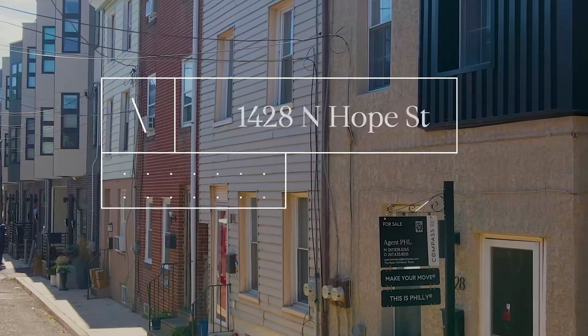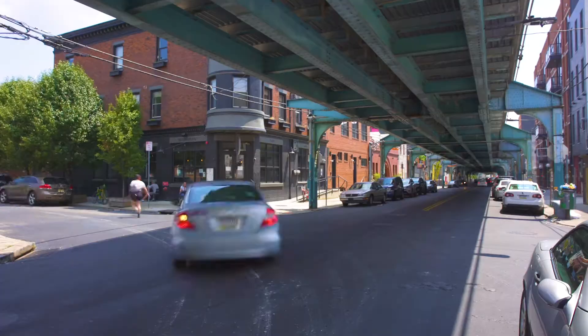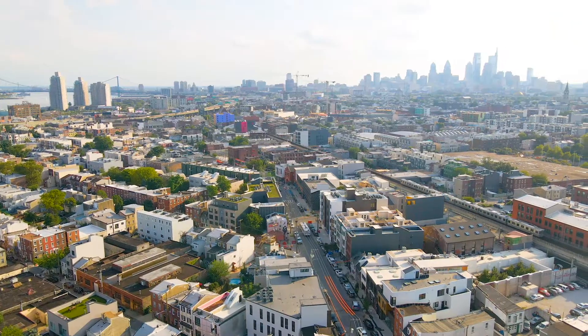Welcome to Fishtown here at 1428 Hope Street. I'm Ryan McManus, this is Kyle McShane. We're Agent PHL powered by Compass. This is 1428 Hope Street, a brand new listing — a duplex, two units right off of Front Street, right off of Frankfort Avenue.